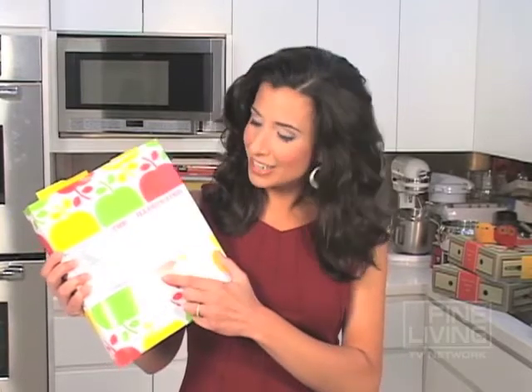You can never have too many cookbooks. I like to read them like novels actually, cover to cover. I'm especially excited about this new one, the Illustrated Kitchen Bible. As it says here, it has a thousand family recipes from around the world.